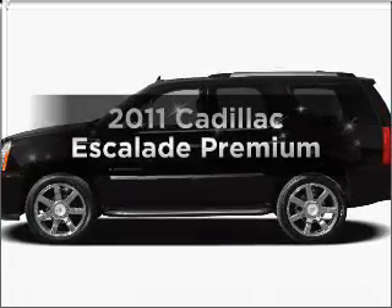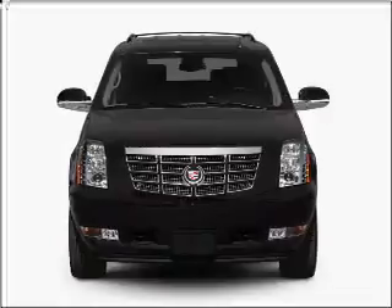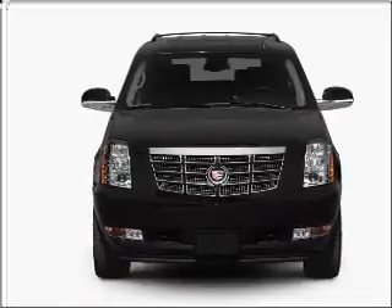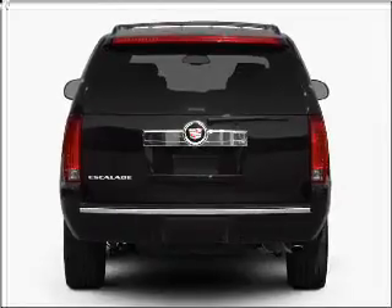Check out this 2011 Cadillac Escalade — everything you need under one roof with this great vehicle. With a powerful 8-cylinder engine that responds smoothly to its 6-speed automatic transmission.